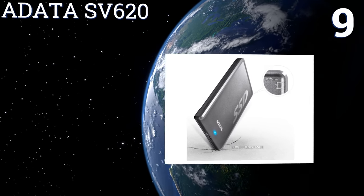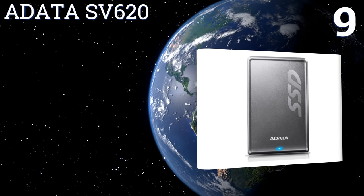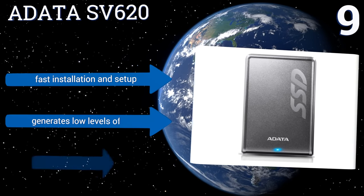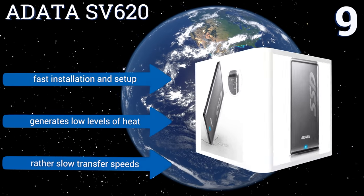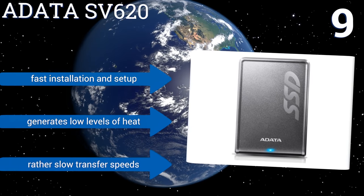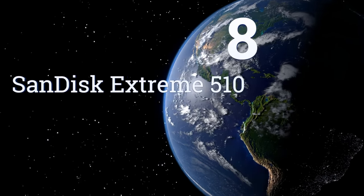At number nine, with its high shock tolerance chassis, scratch-resistant surface, and driver-free plug-and-play operation, the ADATA SV620 is an excellent storage option at an affordable price. It's also compatible with Android, Mac, and Windows operating systems for easy file sharing. It promises fast installation and setup and generates low levels of heat, but it has rather slow transfer speeds.